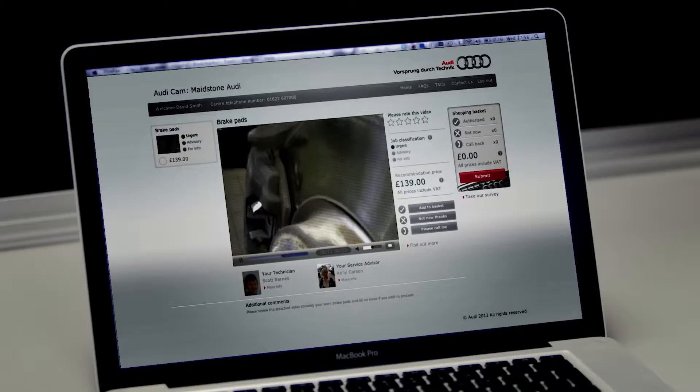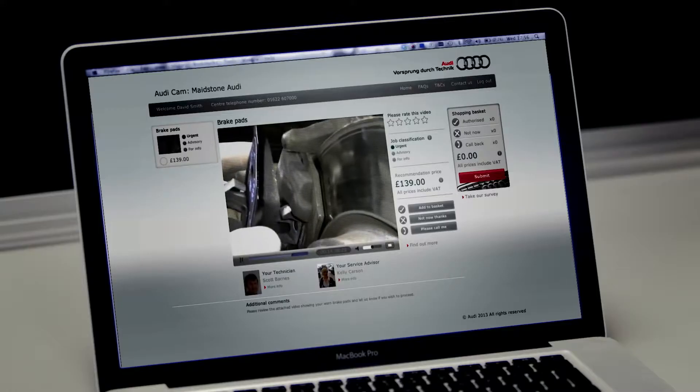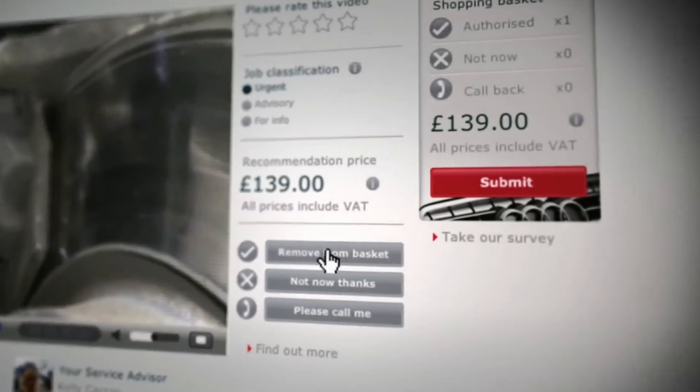We have found that your front brake pads are 100% worn. This is what a new pad would look like and we would advise replacing these today.